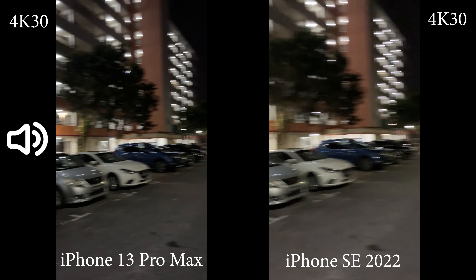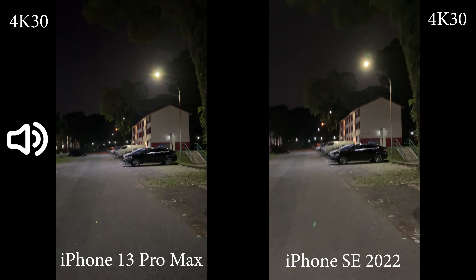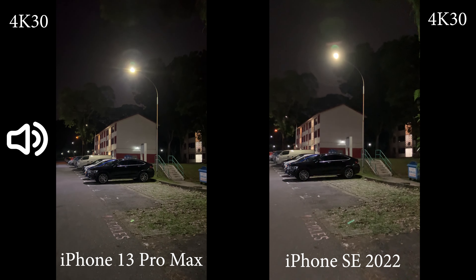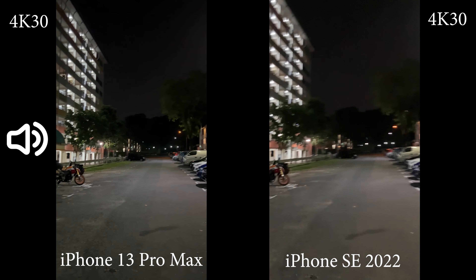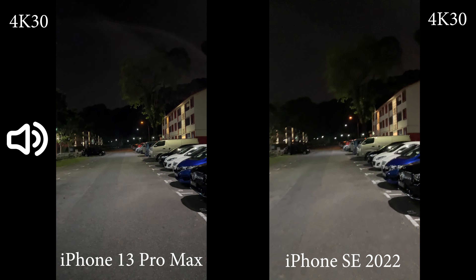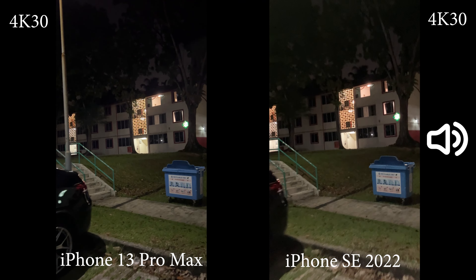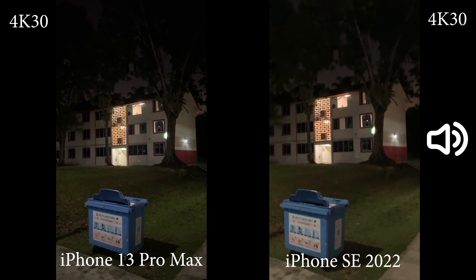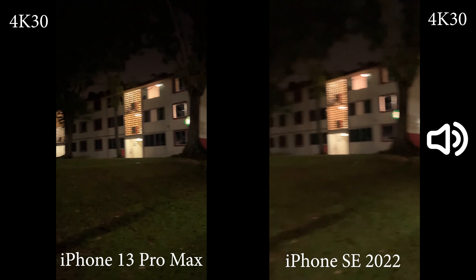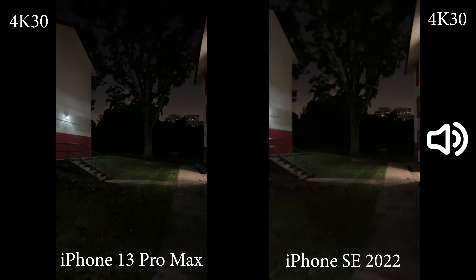Now we are recording 4K 30fps from the main lens of the iPhone 13 Pro Max and iPhone SE. Actually the image quality does look pretty similar to me. Maybe it's because I'm currently just looking at a viewfinder which is a pretty small screen, so maybe later if I use my desktop to check the videos I might see a difference — if you see a difference please let me know. Now I'm going to a darker place to see how they handle extreme low light.